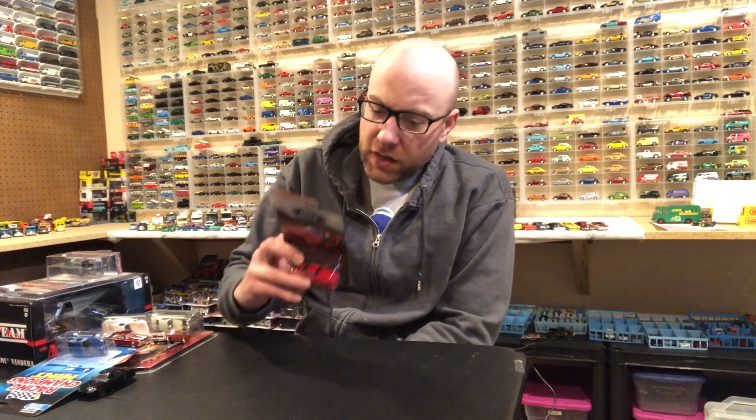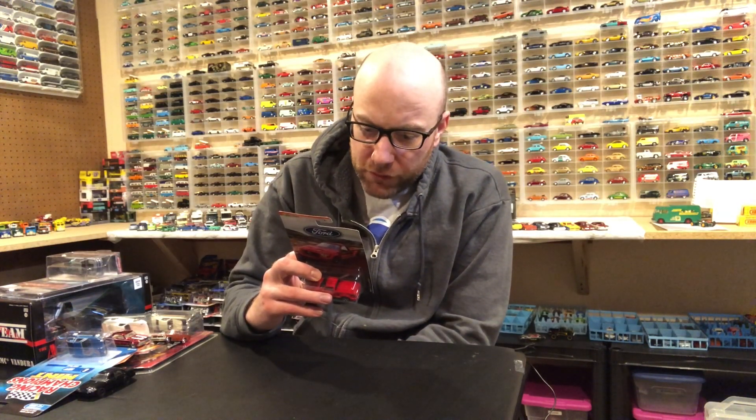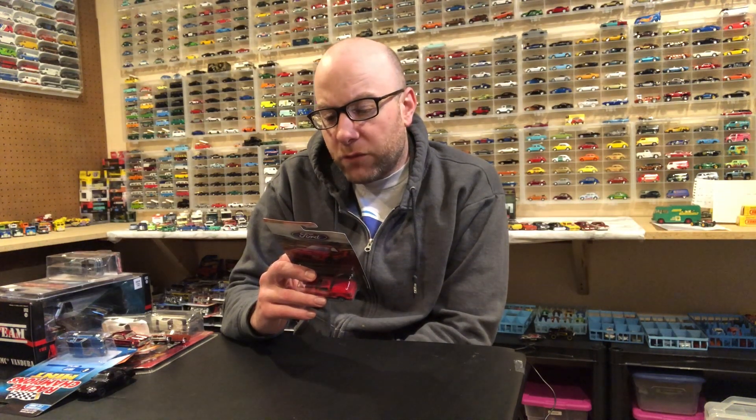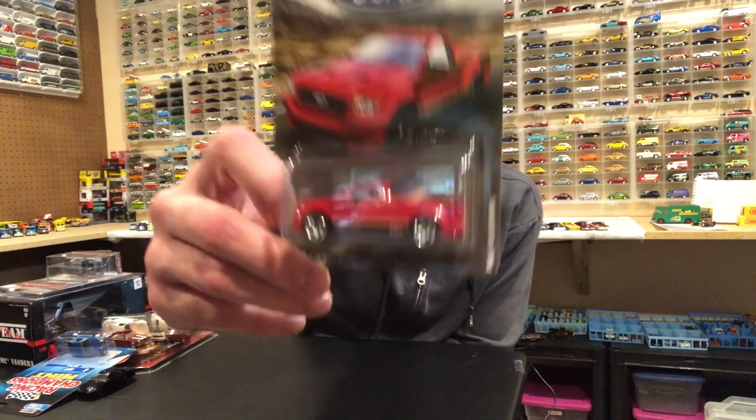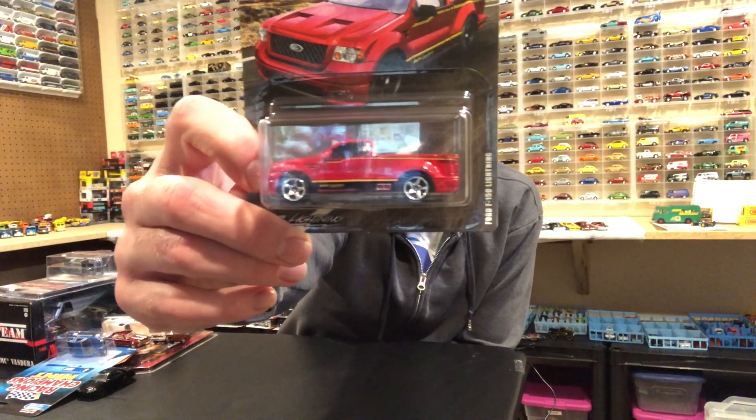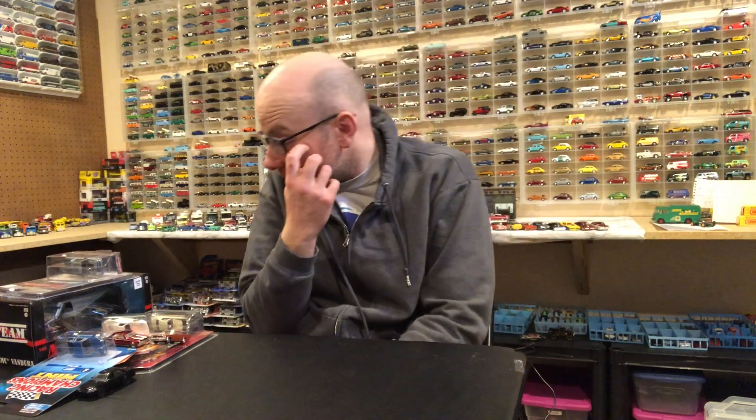I picked up the Matchbox Ford Truck Set, and there was really only one I wanted. There's a Ford F-150 SVT Raptor in there in Golf livery that was already out in a single pack, and a Ford F-100 Pickup in Moon Eyes livery already out in a five-pack that I already had. So this Ford F-150 Lightning was the only one I really wanted to grab.